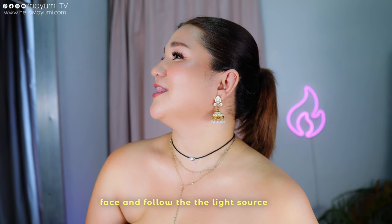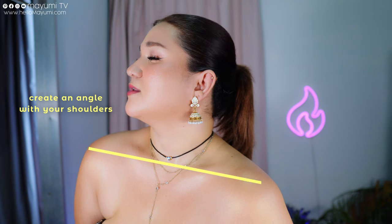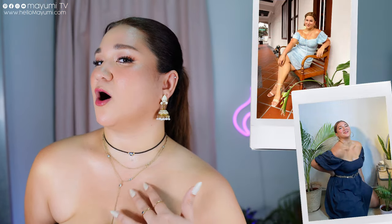What I like to do to up it a bit is to look upward and smile — now your double chin is gone and your neck is elongated. Then bring my shoulders up a bit, lower the other one down, create that angle, roll it towards the camera, and show the collarbone.